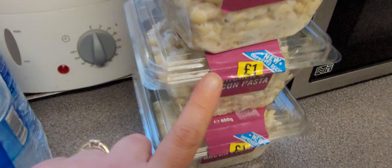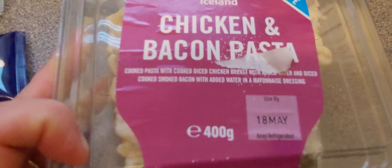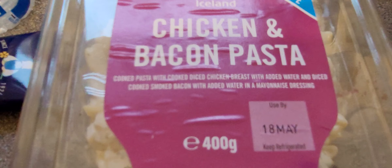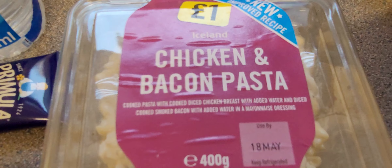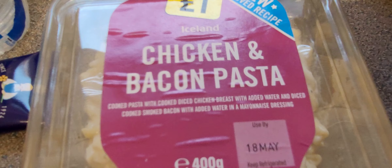We've got three of these chicken and bacon pastas. Cooked pasta with cooked diced chicken breast with added water and diced cooked smoked bacon with added water in a mayonnaise dressing. I did look at getting the cheese one for me, but it didn't look very appealing so I didn't get it.